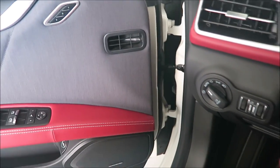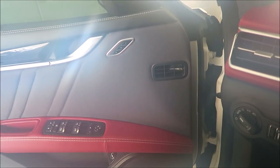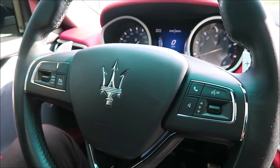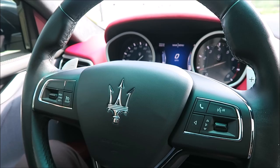Shall we start today's video off with a little bit of Maserati music? I think so. Alright guys, so I had to start the video obviously with a little bit of music from the cold start of my 2016 Maserati Ghibli S.